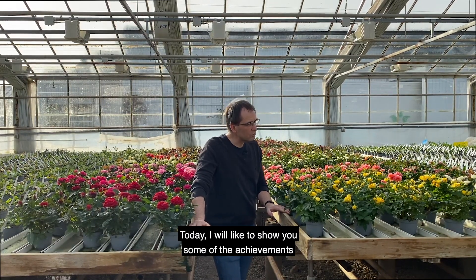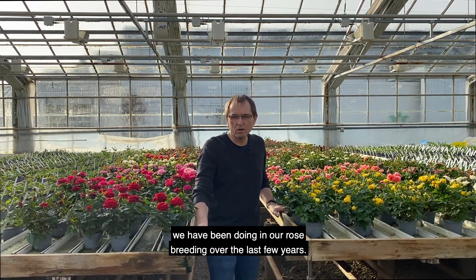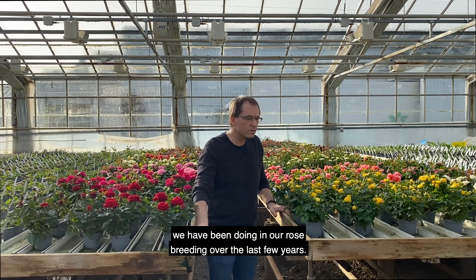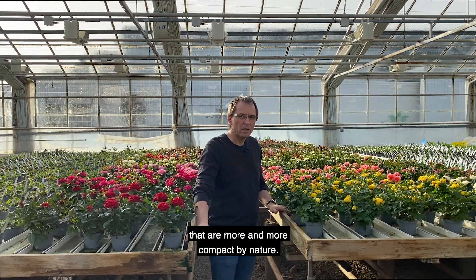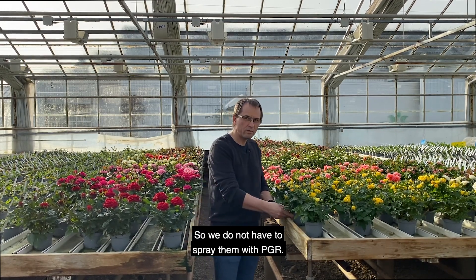Welcome to Queen Genetics. My name is Finn Hansen. Today I would like to show you some of the achievements we have been doing in our rose breeding over the last few years. We have been successfully breeding varieties that are more and more compact by nature, so we don't have to spray them with PGR.